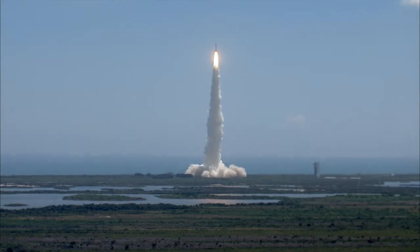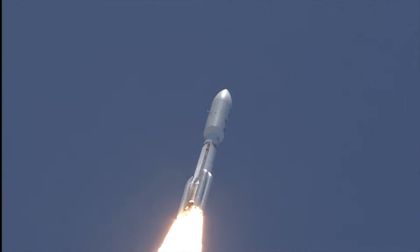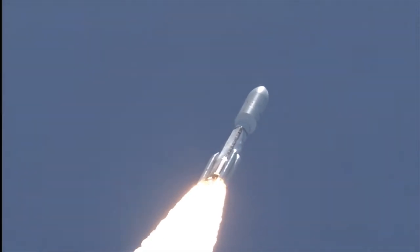Pitcher roll program is in progress. Vehicle body rates look good. Booster PU has gone to fixed angles. SRB chamber pressures have plateaued. Rolling off. Signatures look good. RD-180 operation looks excellent at this point in the flight.